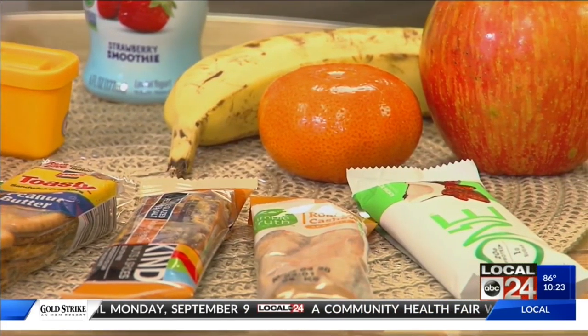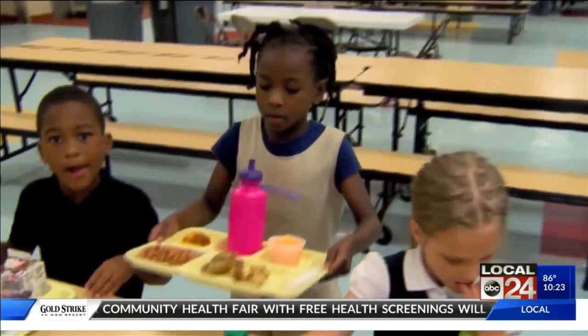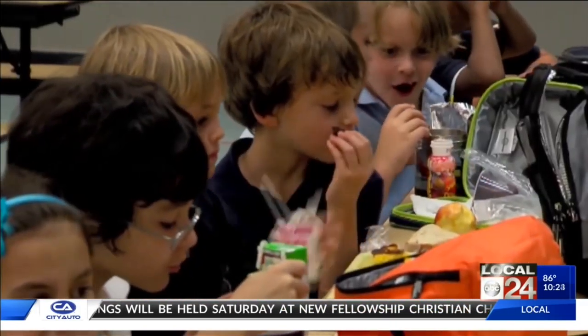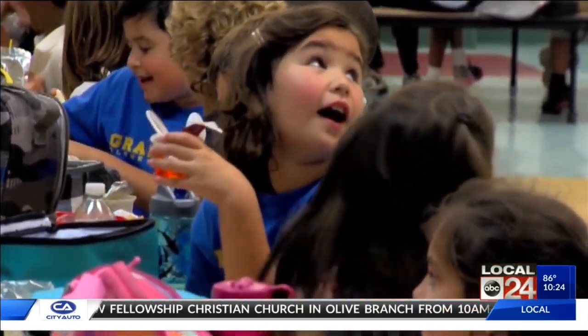These include at least one complex carbohydrate, meaning whole wheat bread or a granola bar, a protein like turkey or peanut butter, and a fruit like a clementine, apple, or banana. And if you must pack your little one something fun, it's okay — just keep it in moderation.